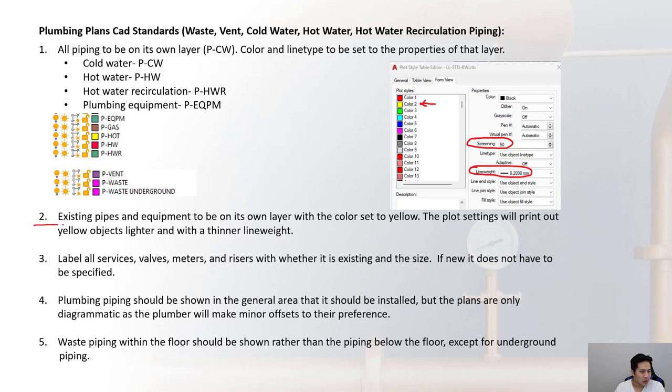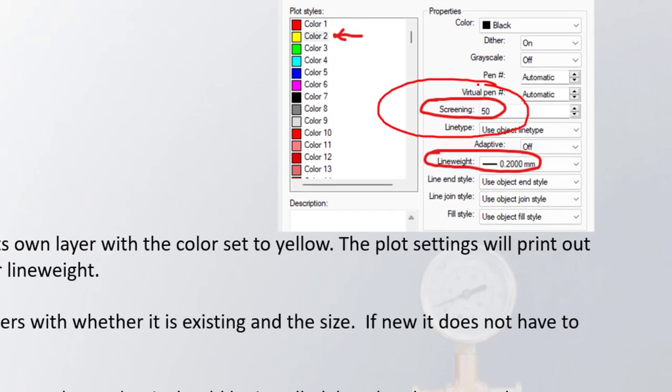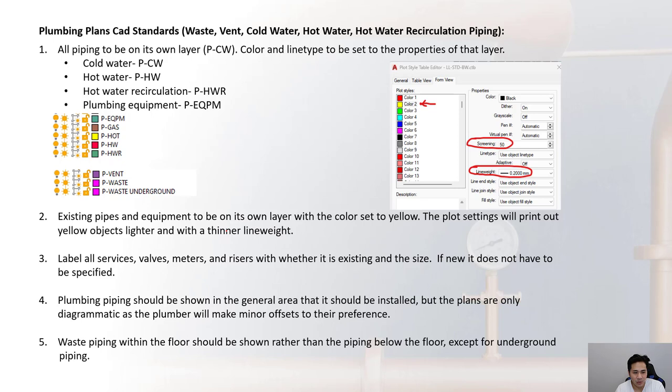Each layer is assigned a color that will show up as a certain thickness when printed. For existing pipes and equipment, the color should be set to yellow — for example, an existing cold water line goes on the cold water layer with color changed to yellow. This makes existing piping print lighter (50% screening) while new piping prints darker, allowing quick visual differentiation on the plans.